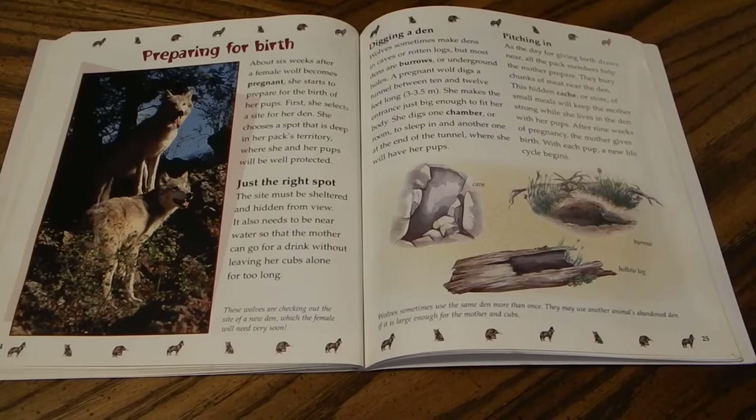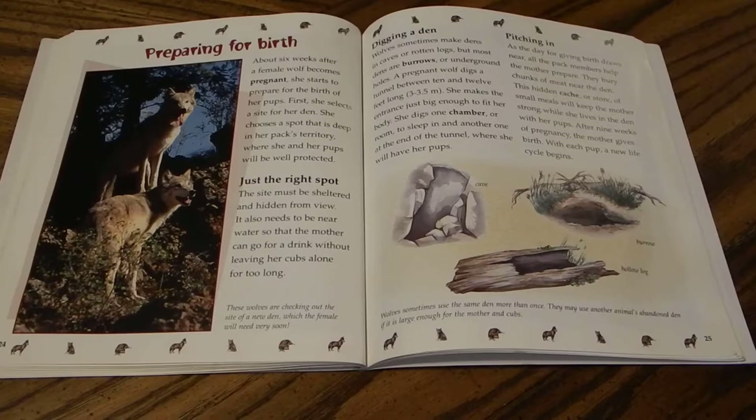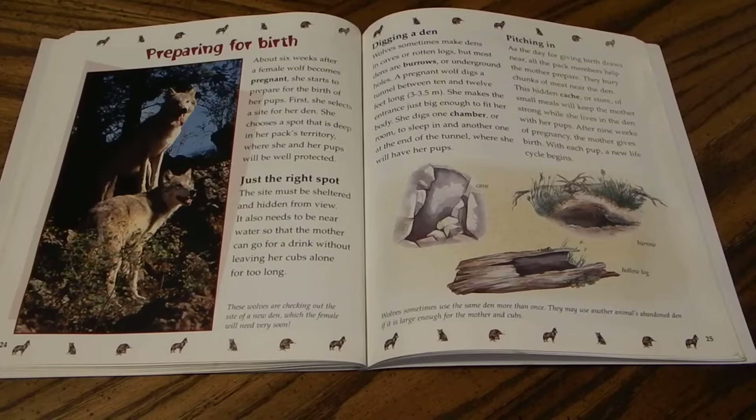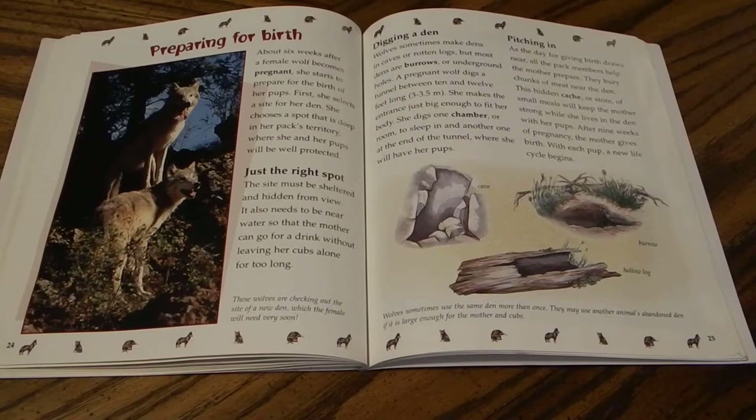About six weeks after the female wolf becomes pregnant, she starts to prepare for birth. She selects a den site deep in her pack's territory where she and her pups will be well protected and hidden from view, near water so she can drink without leaving the pups for long. Wolves sometimes make dens in caves or rotten logs, but most dens are burrows. A pregnant wolf digs a tunnel 10 to 12 feet long, making the entrance just big enough to fit her body, with one chamber for sleeping and another at the end of the tunnel for the birth.